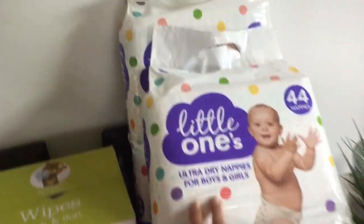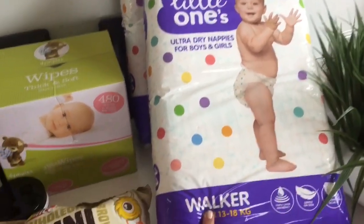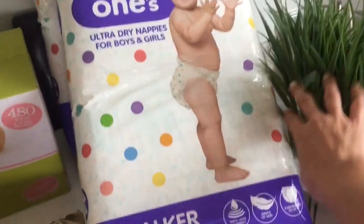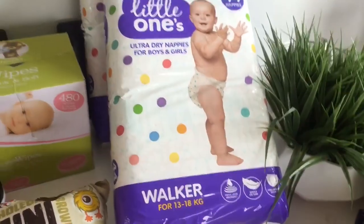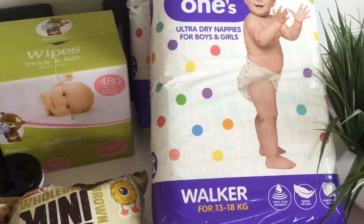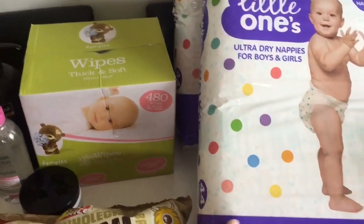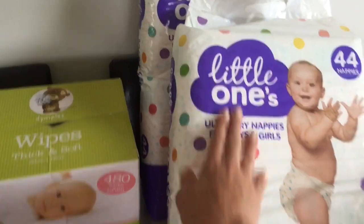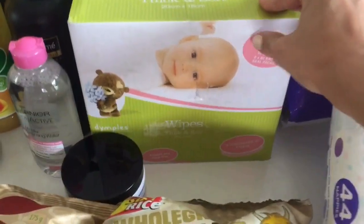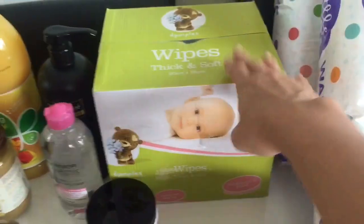I picked up two packets of nappies for Adriana because she's still wearing nappies. We really need to toilet train her because she's so ready, but we just need extra nappies for now. These are the 44-nappy pack, only ten dollars each. They're the walker size for 13 to 18 kilos — she's only 11 kilos, but I like to get a little bigger to prevent leaks. I also got the unscented wipes from Big W — a big pack of 480 wipes for only seven dollars, really good value.